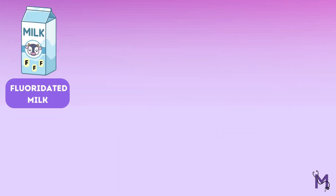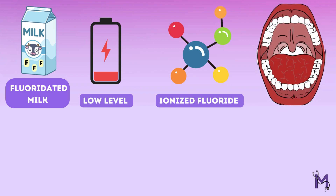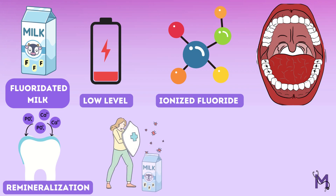Additionally, fluoridated milk keeps a permanently low level of ionized fluoride within the oral cavity, thus promoting remineralization. However, it has been reported that the preventive effect of fluoridated milk is greater only if the consumption was commenced early on in the child's life.